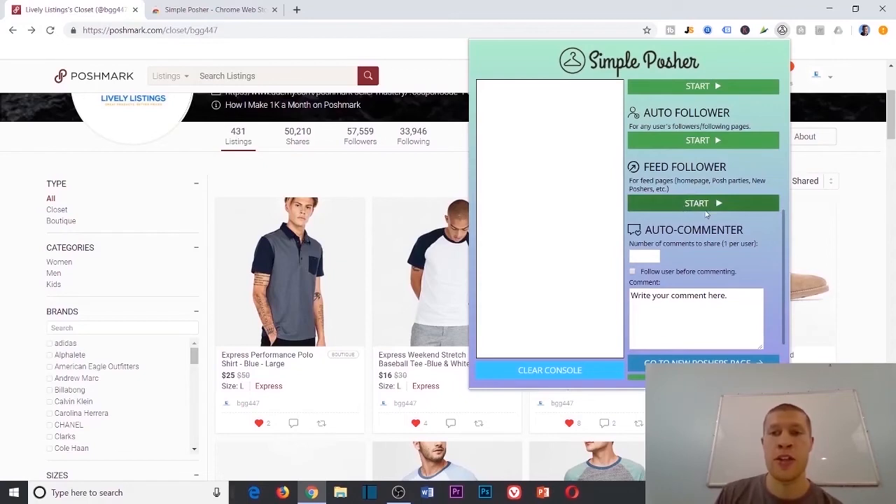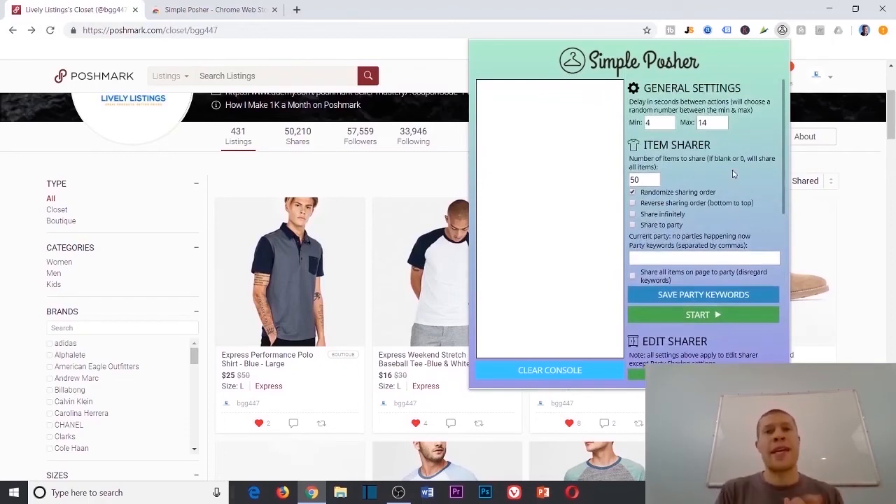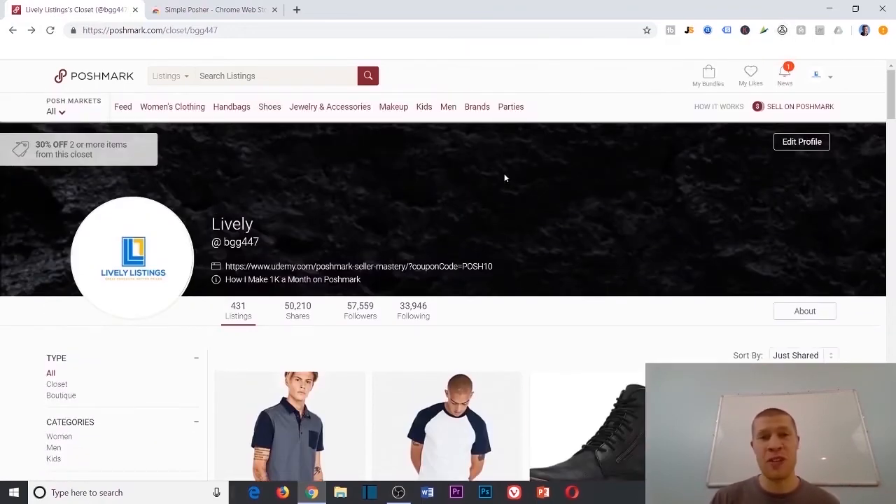Feed follow goes to your feed or home page and follows people, then unfollows them — it brings more eyes to your closet through notifications and can help make more sales. As for auto commenter, I never recommend using it — whether on Poshmark or Instagram. In my experience, algorithms take commenting more seriously. You get flagged with captchas far more frequently when commenting than when sharing or following, and I've noticed this on both platforms.